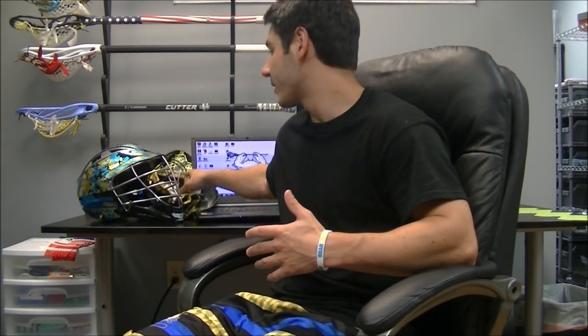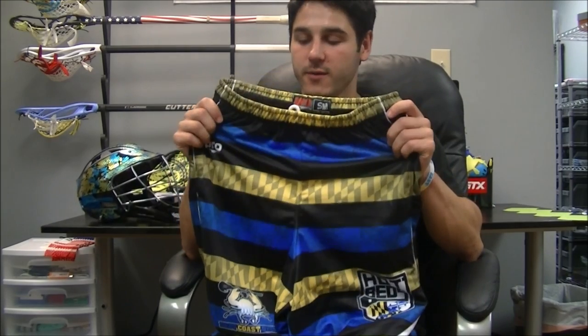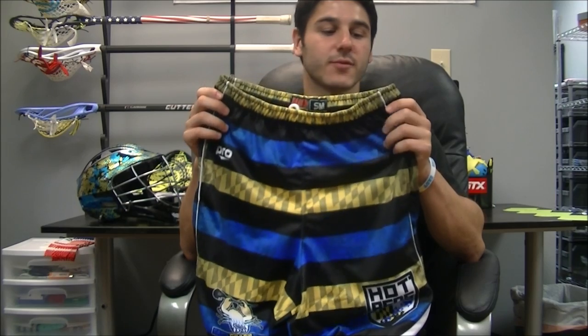Also, we got some extra pairs of these shorts, so we're definitely going to be having a giveaway soon for a sick pair of these shorts. The only way you can get them is through this giveaway, so I think you guys will be really excited about that. Make sure to let me know in the comments what you think we should get, what you think we should make, and how you like these shorts. And stay tuned for a giveaway with Pro Athletics for a pair of these shorts.